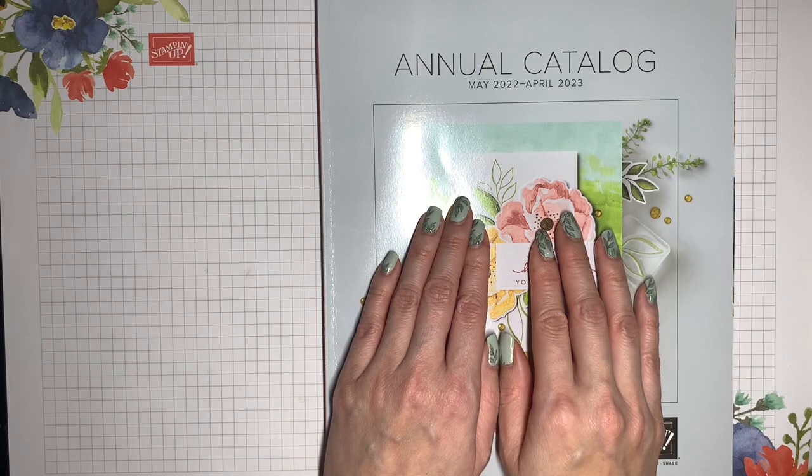The January to April mini catalog is also retiring and I'll have a separate walkthrough for that. Note that for the discounts to apply, you can only add those items to your shopping cart on or after April 4th. Grab your catalog and a pen and a favorite beverage and follow along so you can mark up the ones that you like best.